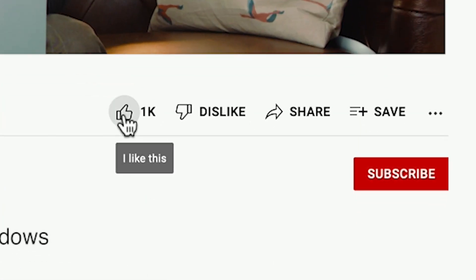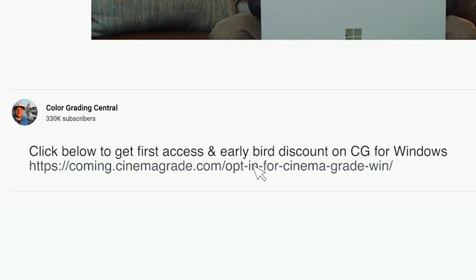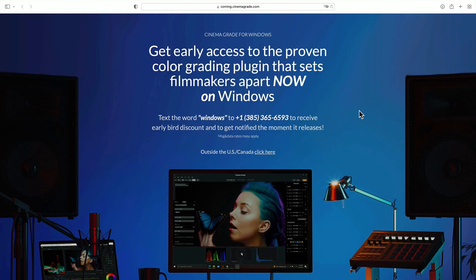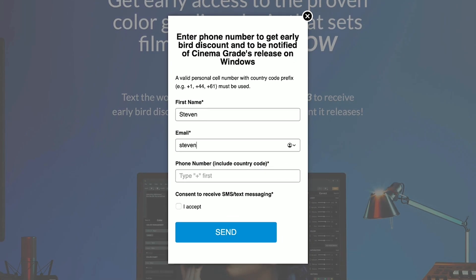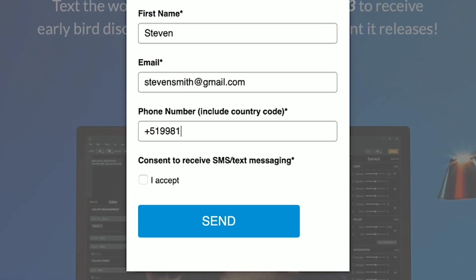First, like the video and visit the link in the description to go to where you can opt in to get a text message sent when it goes live. When you click on the link, you'll come to a page with instructions on how to opt in for the early bird discount code. If you live outside the US and Canada, there's a form you'll be able to fill out with your number — just be sure to add a plus first, your country code, and then your phone number.